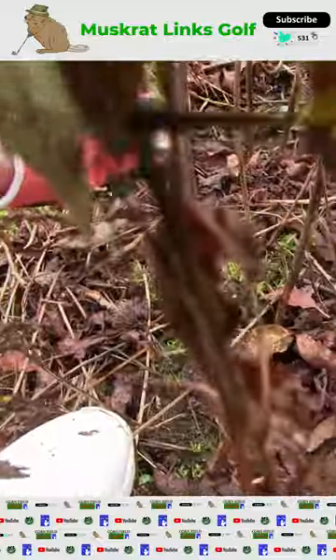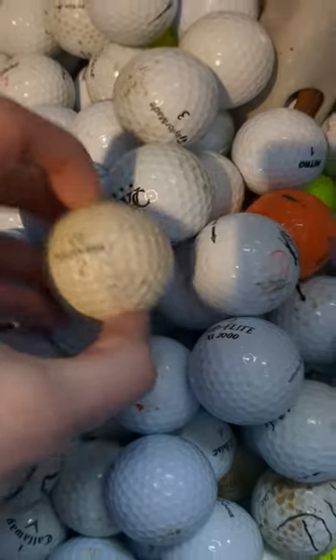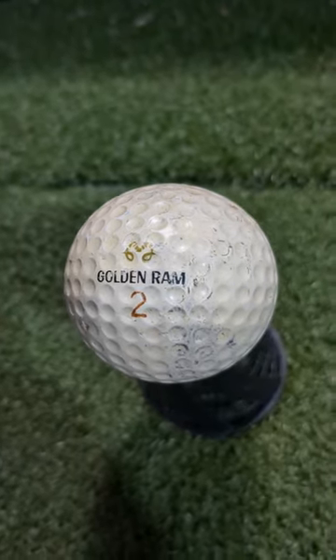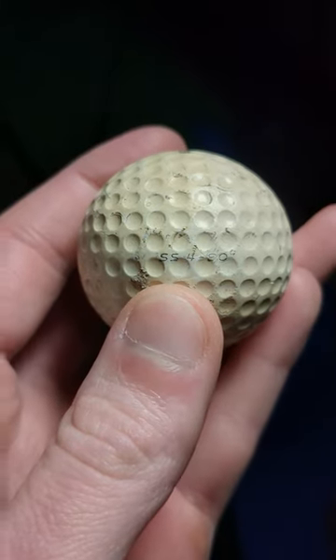In today's golf ball hunting mystery, we take a look at this golden ram I recently found at an abandoned golf course. He cleaned up pretty well and I was able to see the ram logo still intact with shiny golden horns. Upon a closer inspection of the ball, we see that it has a stamp on the equator noting that it is an SS490.